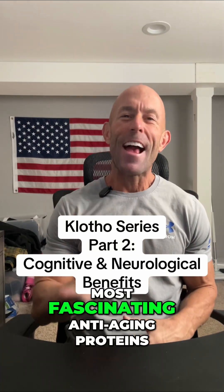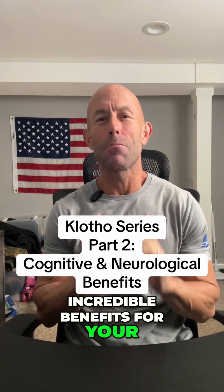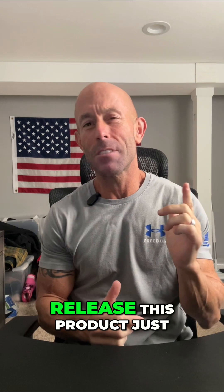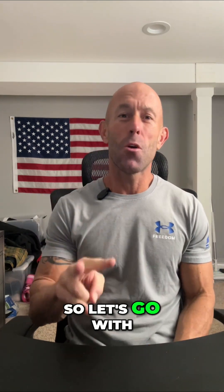If you've never heard of Klotho, it's one of the most fascinating anti-aging proteins your body makes and it has some incredible benefits for your brain and nervous system too. I'm dropping five parts on Klotho right now because BioLongevity Labs is getting ready to release this product just in time for Black Friday. So let's go with part two.